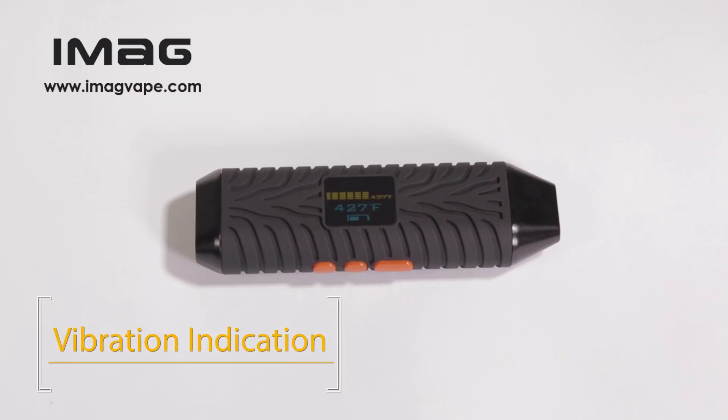Switch on your Zolo, put it nearby, and after 20 seconds the vibration reminding function will automatically remind you to start to enjoy the vape.